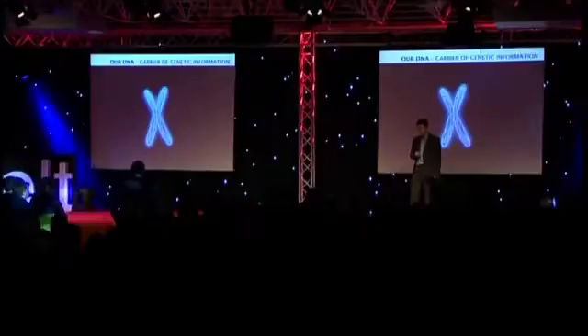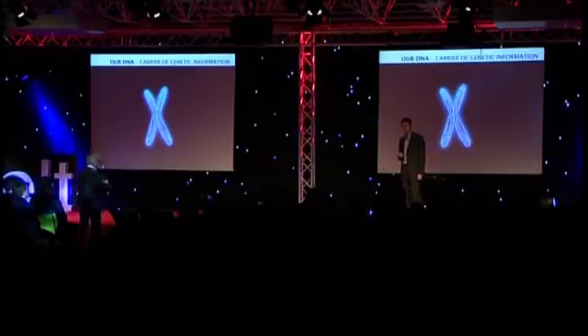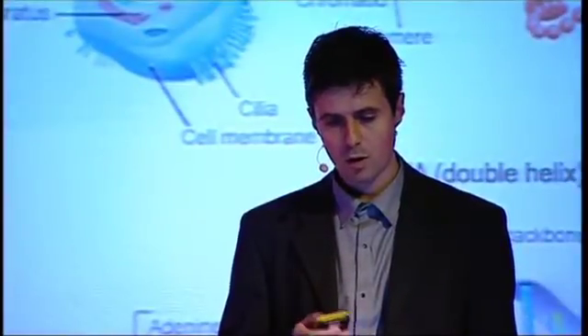All genetic information is encoded in our DNA, which is wrapped up in chromosomes. If everything went well, all of you received 23 chromosomes from both your parents when you were conceived. These chromosomes are all wrapped into the nucleus of every cell. Every cell of the body — and there are 10,000 billion of these cells — contains a full human genome.